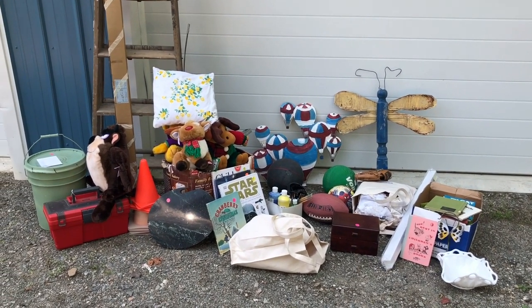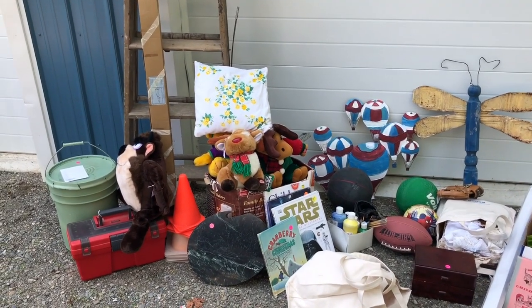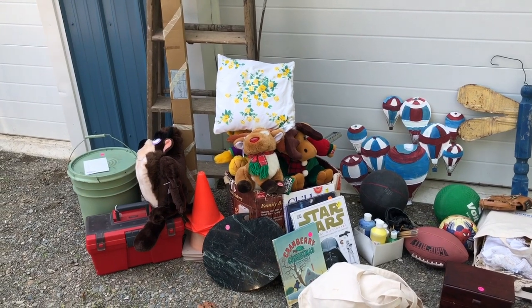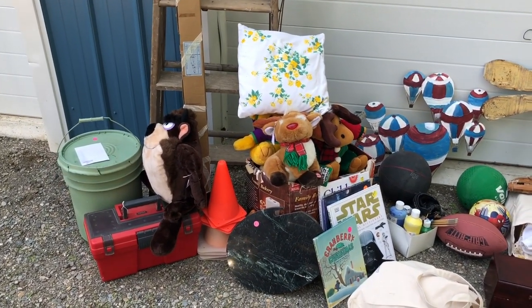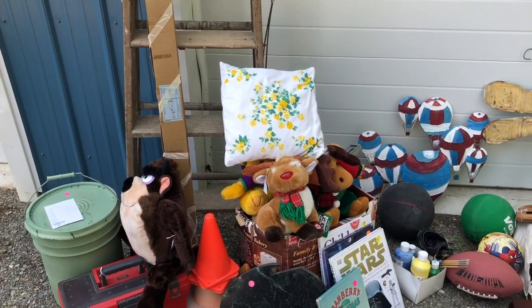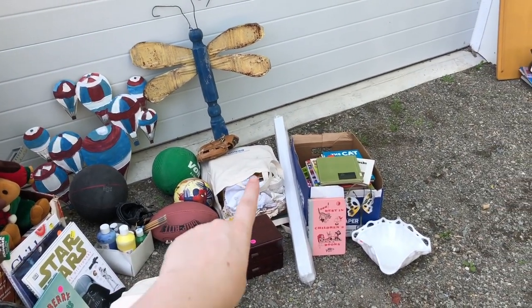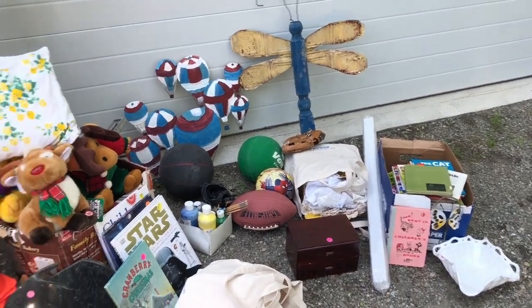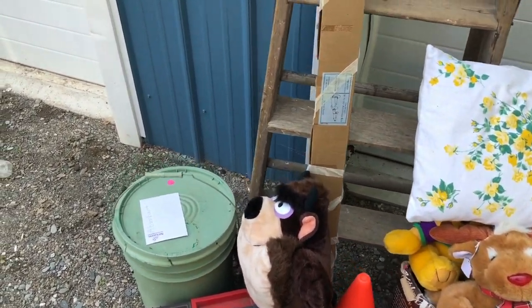This is what we decided to take with us. She had quite a bit of items left there and she was getting ready to move, so she was very happy. We were able to take some items to use and resell. My husband grabbed quite a few items himself.